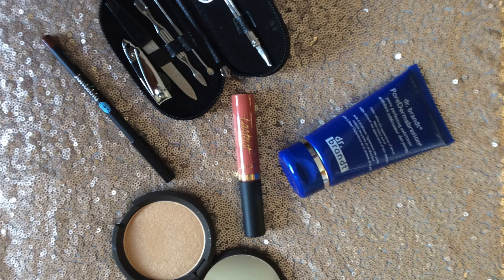Today we are unboxing the October 2017 BoxyCharm Beauty subscription box. This past Wednesday I uploaded a video with the September BoxyCharm box, which was the Boxy Baddie theme, so be sure to click the link above or in the description box below to watch that unboxing from last month's products.